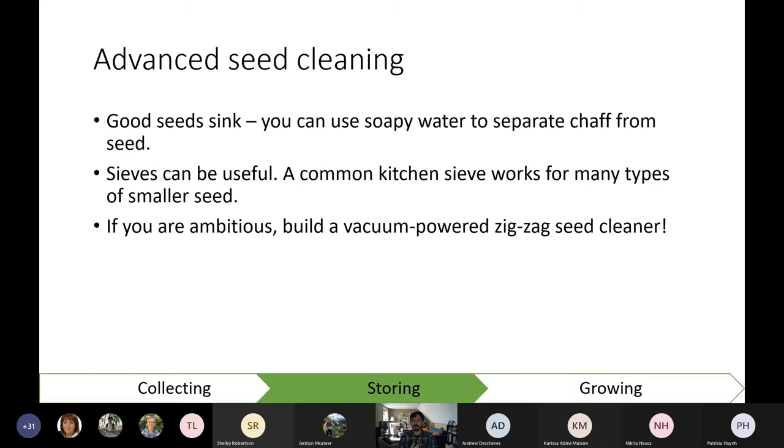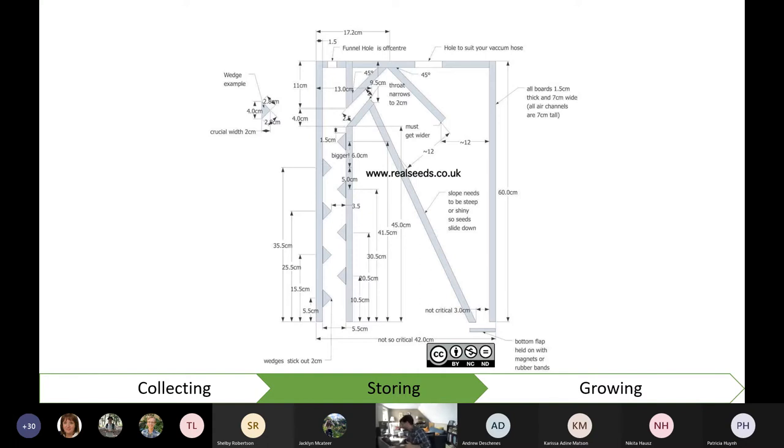For advanced seed cleaning, sieves can be very useful — I use a regular kitchen sieve. The ecology lab at UWaterloo has soil screens, which are great but cost hundreds of dollars. If you want to get ambitious, you can build a seed aspirator — there's one behind me. It's a series of chambers: seed goes down, bounces around, a vacuum sucks lighter material out one side while heavier seed falls to the bottom. It works really well, but you don't necessarily need your seed that clean — a little plant matter won't affect germination rate. I had some time and I like woodworking, so I figured I'd build one.